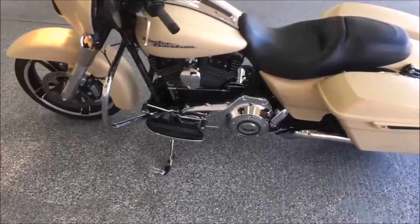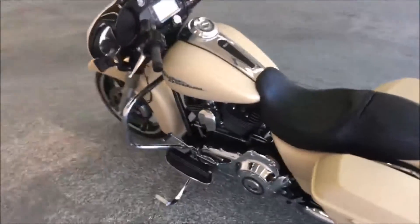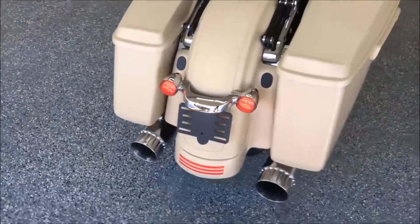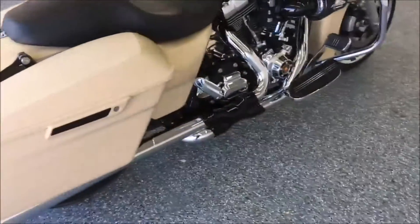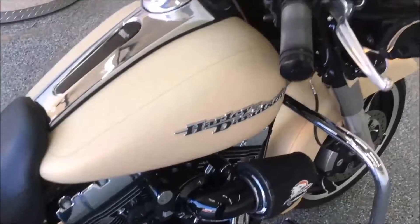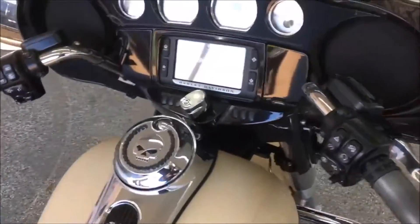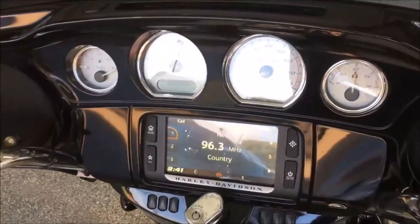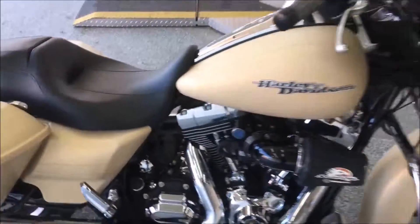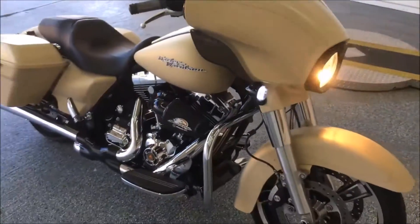It's got derby covers, a gas cap cover with Willie G on it, CFR slip-ons with the Vance and Hines crossover, Screamin' Eagle high-flow air intake, upgraded grips, navigation, ABS, and security. This thing is cool.